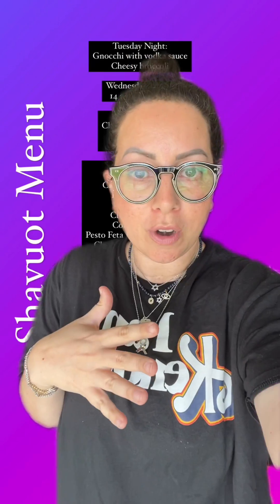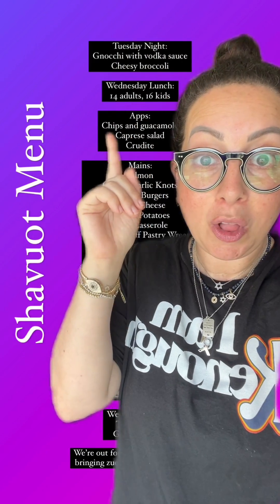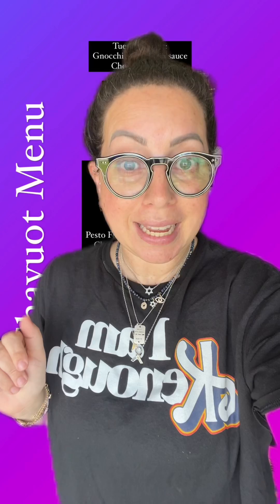For the night meals, it's just us at home with our family and then my niece and her fiancé. For our first day meal, we're having 14 adults and 16 kids. And then Thursday, we're actually going out and I offered to make one thing, so I'll share with you what I'm making.